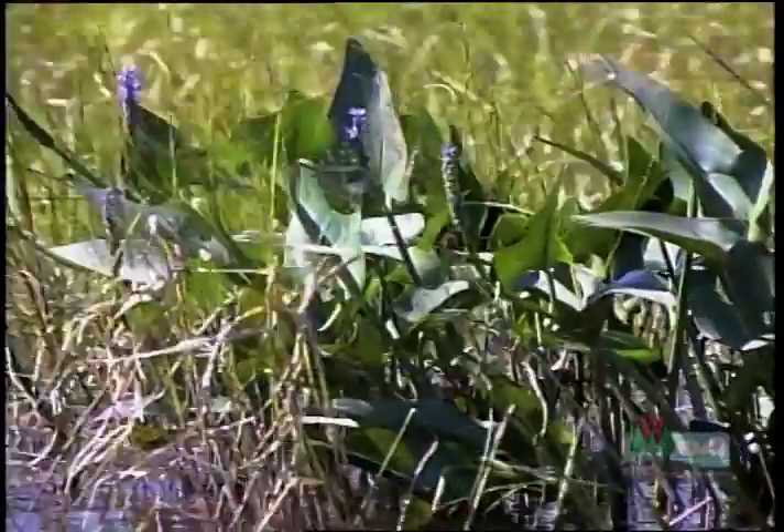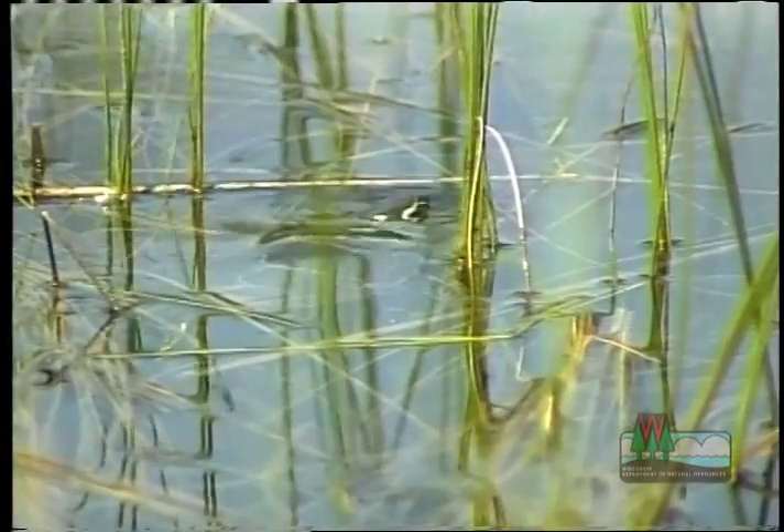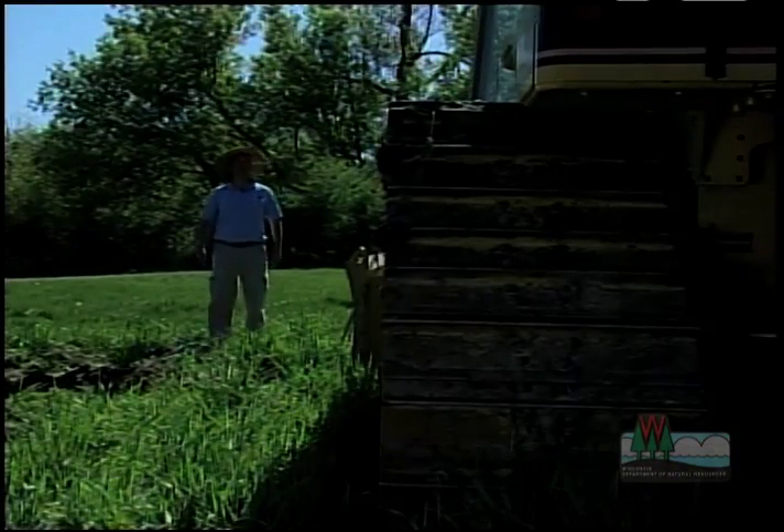You see, you're asking to change the landscape forever. A wetland that may have been eons in the making, and home to unique plants and animals, can all be destroyed in one afternoon by a bulldozer.